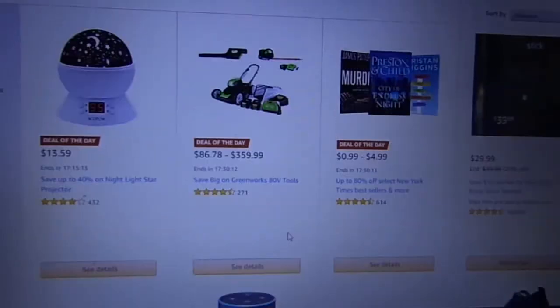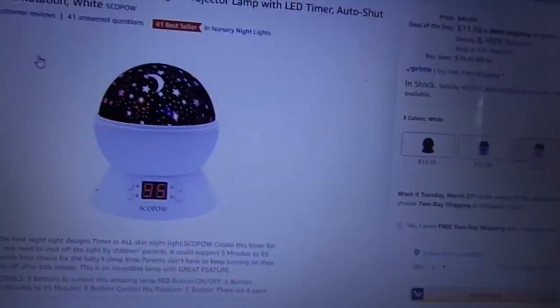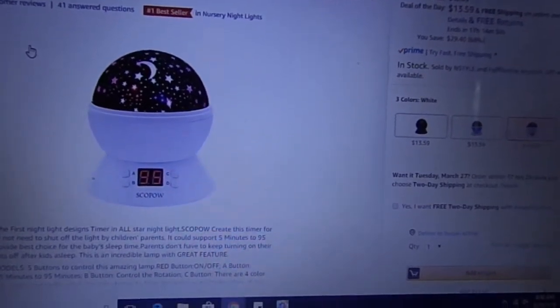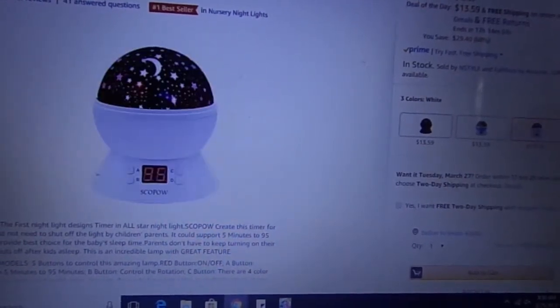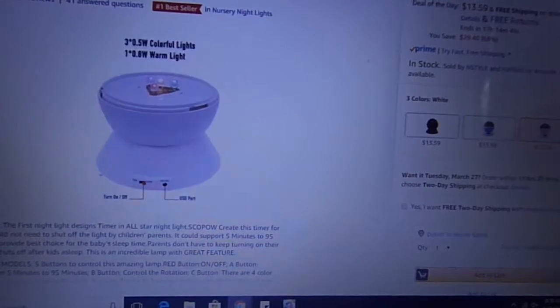Now we're going to go back up and check out the deals of the day, so off to the first deal of the day. Here we are — it's originally $42.99, but as the deal of the day it's $13.59, saving you $29.40, which is 68% savings. This is for a kids' night projector lamp with LED timer, auto shutoff, and 360 degree rotation.